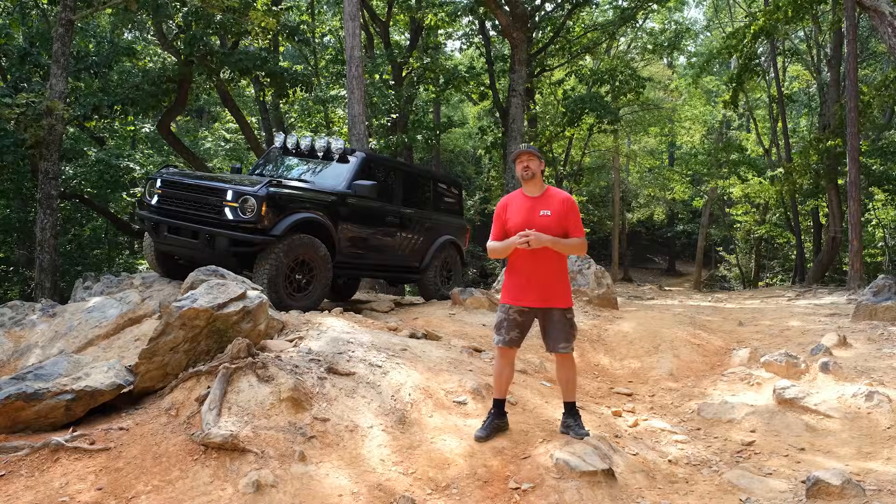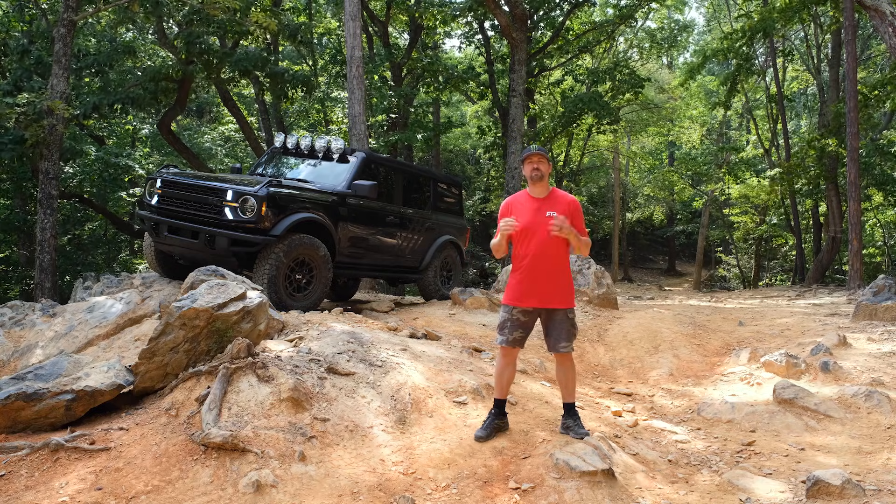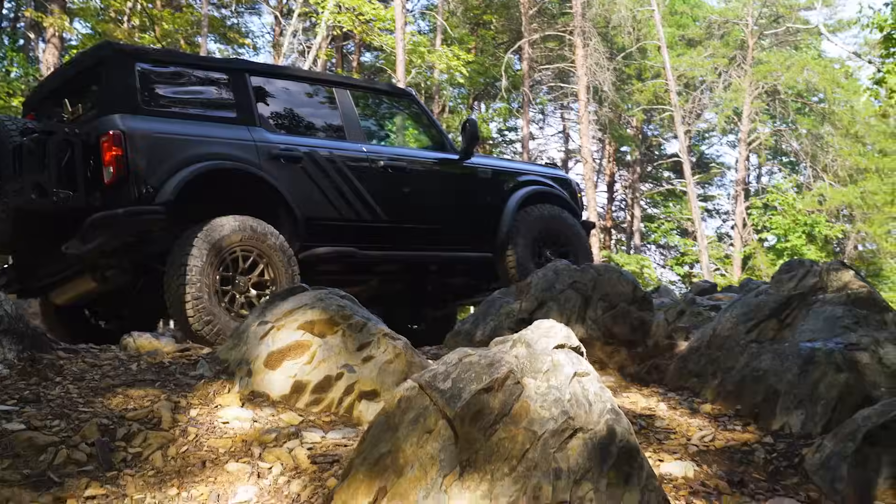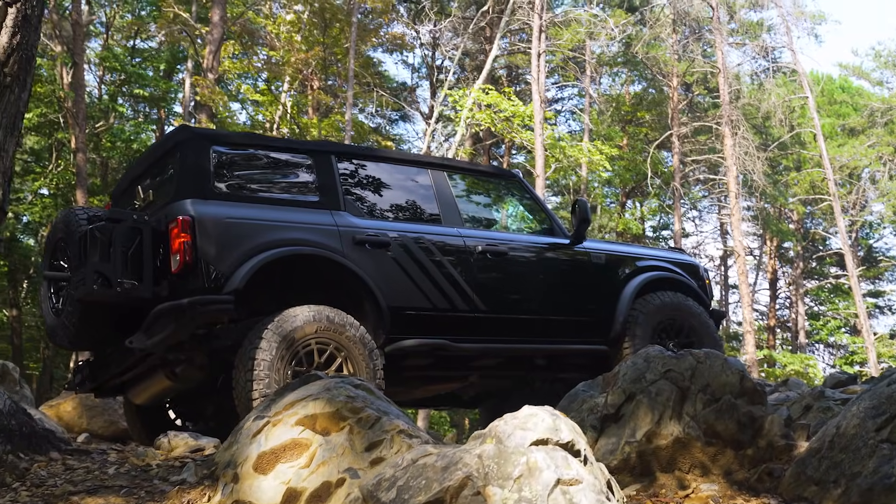All right, now let's take a closer look. This Bronco started its life as a Big Ben, which is focused on mainstream off-roading right off the showroom floor. It was then converted to a Bronco RTR. This Bronco RTR includes the RTR Design Package.